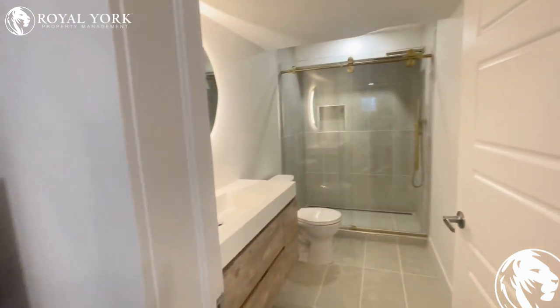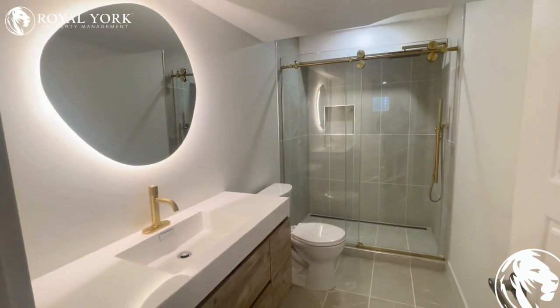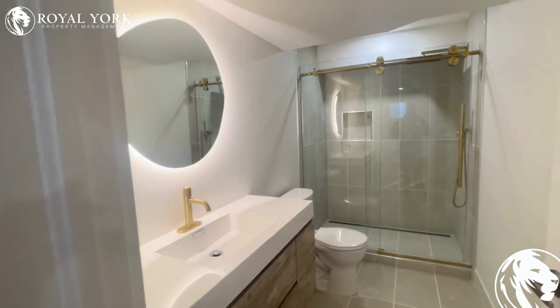Last but not least, we have our other stunning washroom in the basement. Absolutely incredible in here with an upgraded vanity, a special custom mirror with backlighting, and a luxury tiled shower with all gold accents throughout. Absolutely beautiful.